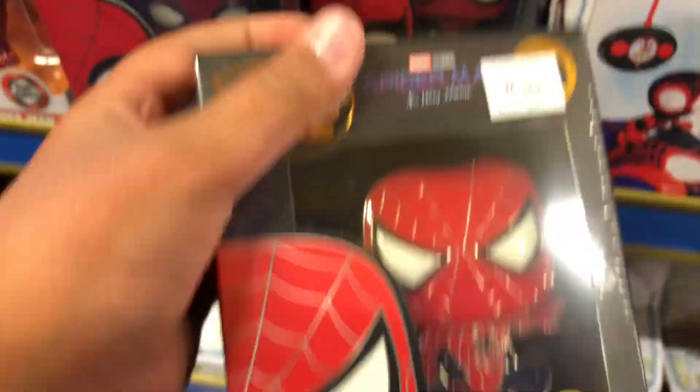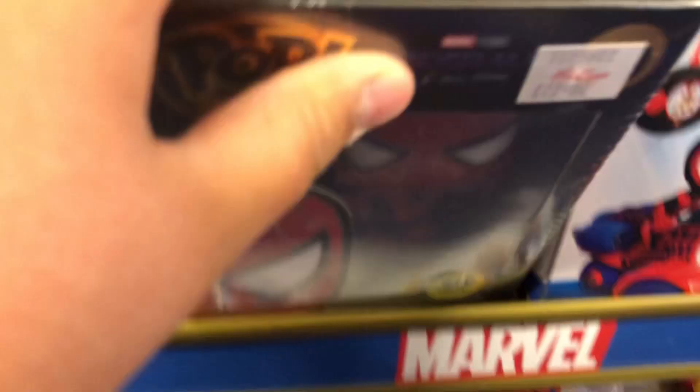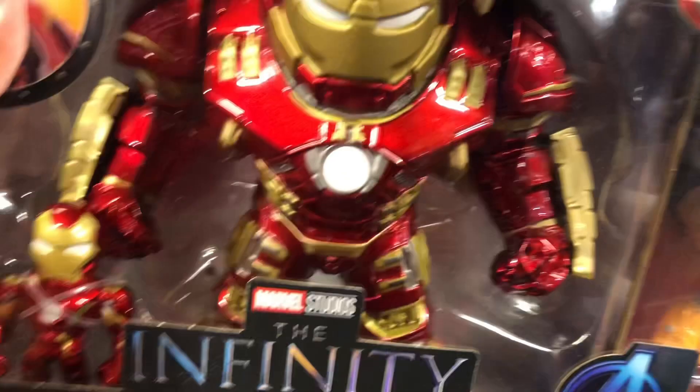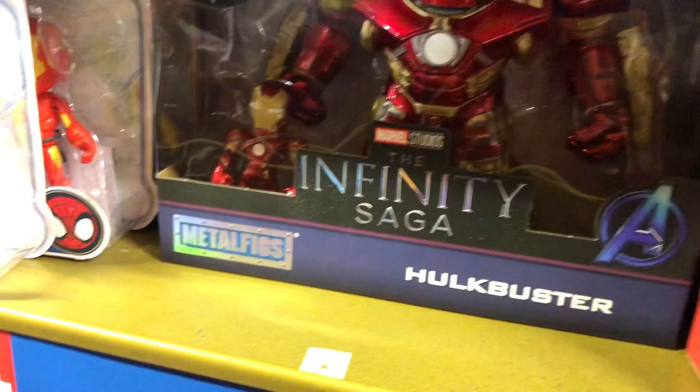They have Funko Pops of Tobey Maguire and Tom Holland. Do they have Andrew? Doesn't look like they have Andrew. Wait - is Andrew in the set? Yeah, he is, but they don't have him. That is pretty incredible - if it opens up and you can put Iron Man in it, that's pretty freaking incredible.